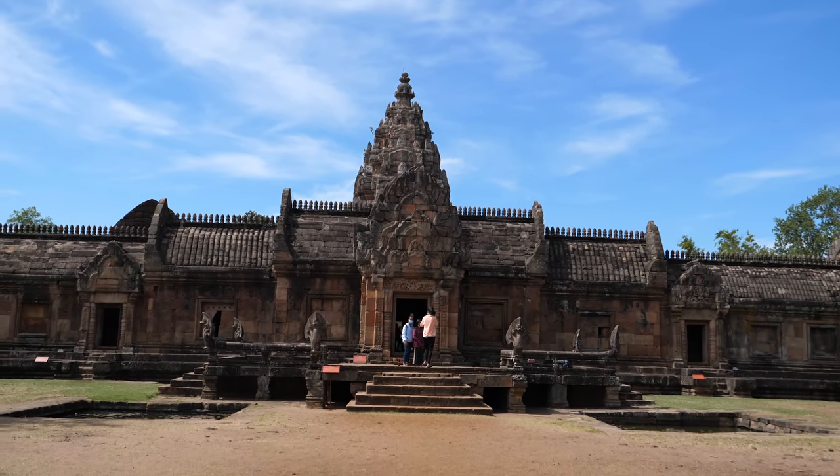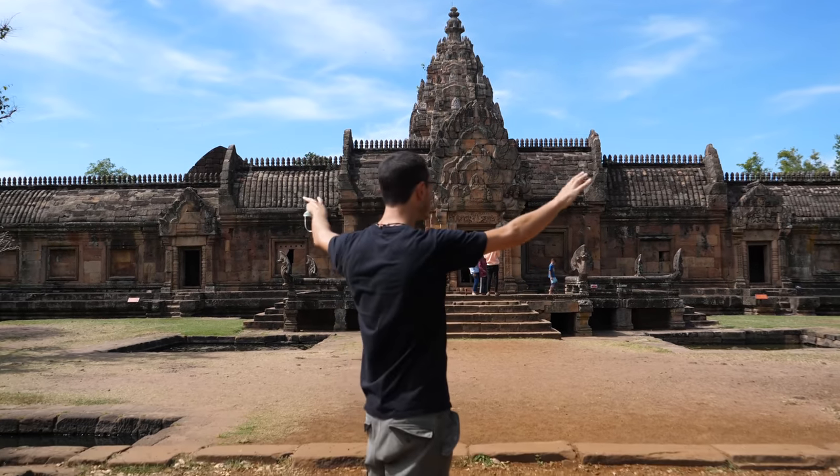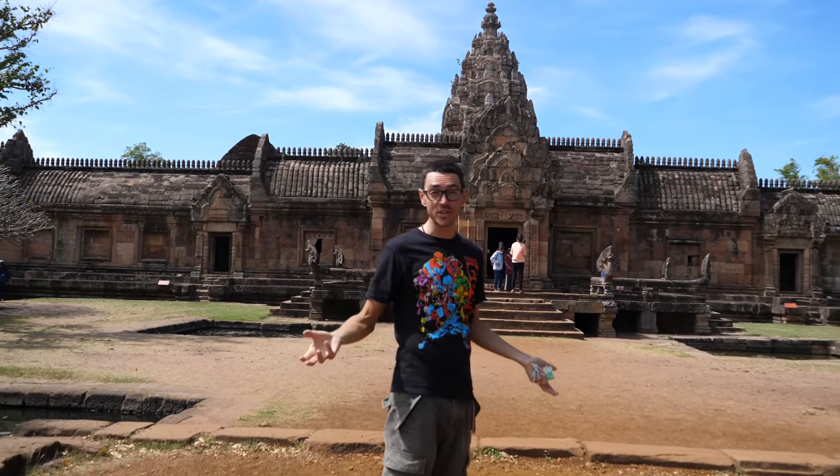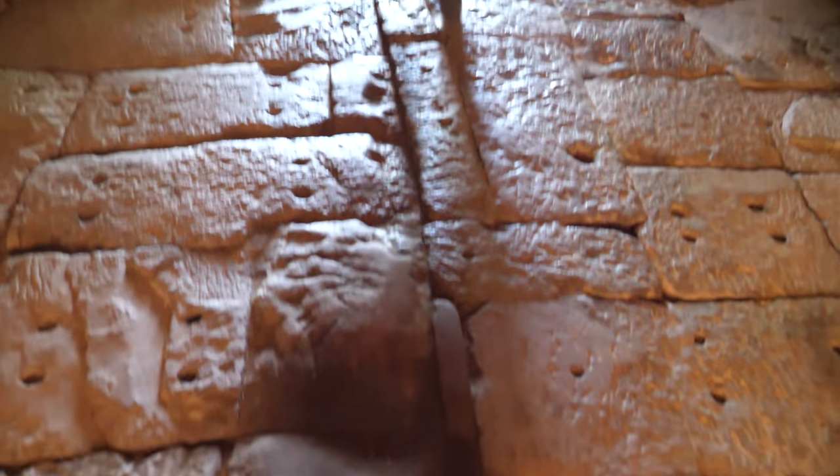Seven hundred years ago, they still got hot, they still got sweaty. So there were coverings all around this area. And whenever they had processions or parties, they could hang out in the shade. So let's go explore inside.